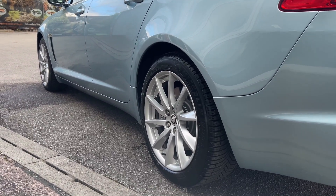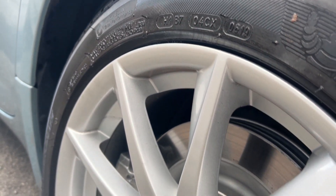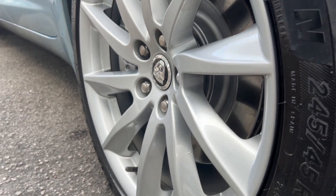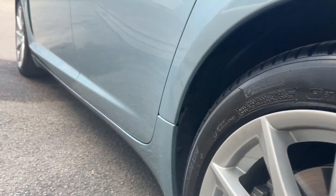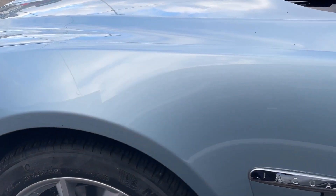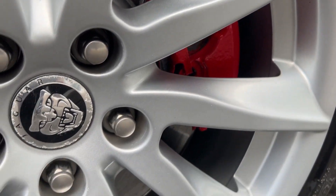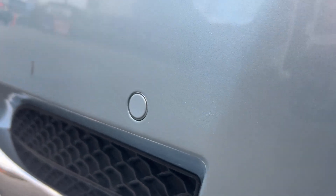No major dents, scratches or scrapes down the side. The previous owner has really cherished this car. All the wheels are in great condition — there might be the odd mark due to age, but no major damage. All the tyres are Michelin cross climate, matching all the way around. All the bodywork is absolutely stunning. Again the near side front wheel — beautiful condition, with plenty of tread on the tyres and parking sensors.